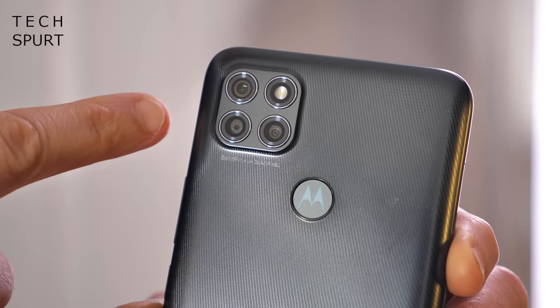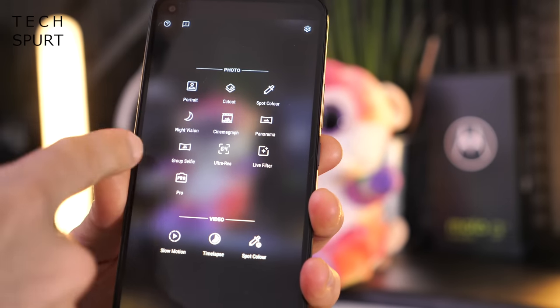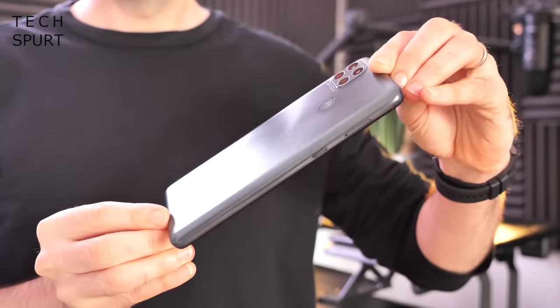Like the G9 Plus, you also get a 64-megapixel camera with AI smarts and the usual Moto modes for night shots, portrait snaps, and so on. Overall it's a proper good package for a very respectable price. For even less cash you can grab the Moto G9 Play, which isn't quite so enormously large.